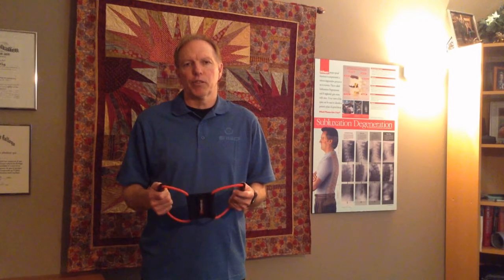Hi everyone, Dr. Jeff here with you today. Today we're talking about a relatively new product that's out there called a PostureMedic.